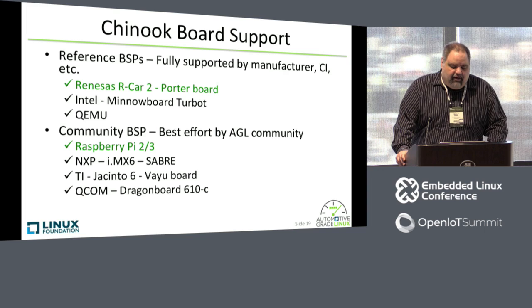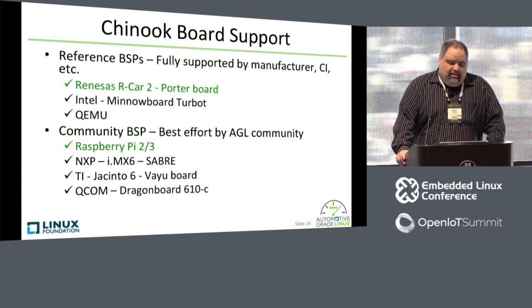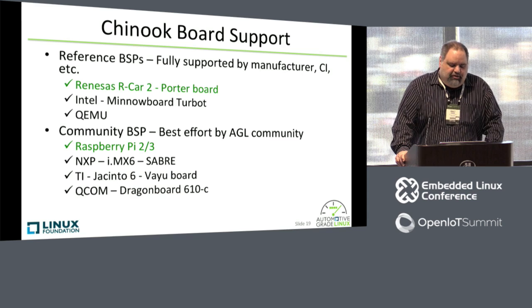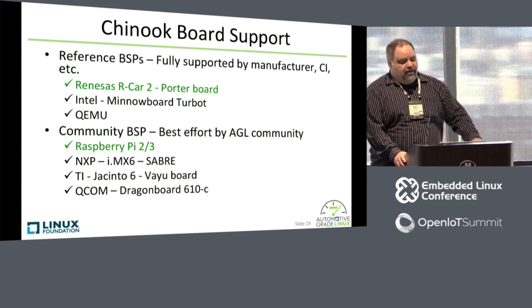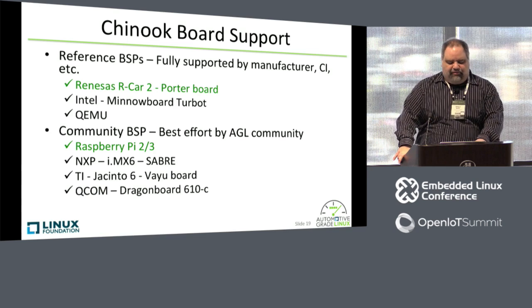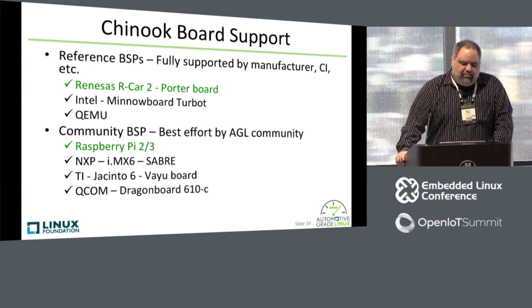Board support for Chinook includes the Renesas R-Car 2 Porter board, the Intel MinnowBoard Max and Turbot — and I forgot to include the Intel Joule board, which is also supported. We have a QEMU emulator that you can download and run on your PC or run as a virtual machine. We have community BSPs that are basically best-effort by the AGL community, and reference BSPs are supported by the board manufacturers. This slide is actually slightly out of date — I should have included the TI Jacinto 6; the Valeo board is a reference BSP as well, being supported by TI.